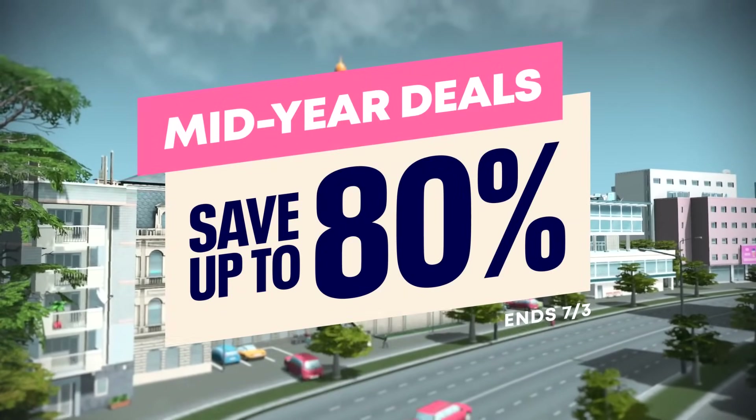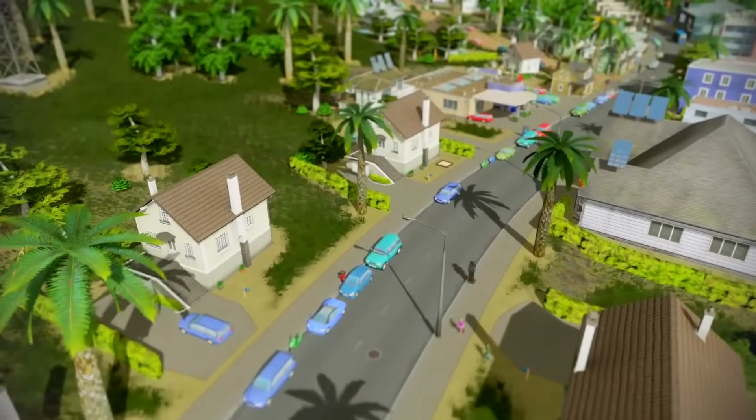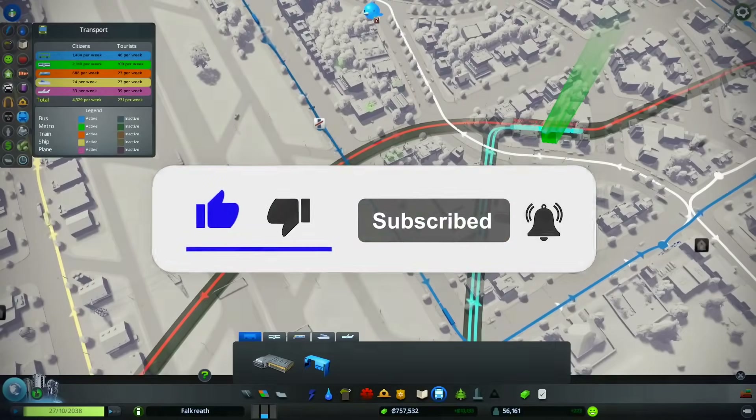That's going to do it. A lot of great deals available as part of the mid-year sale, all under $10. Links in the description box below. Sound off with your thoughts in the comments section down below. Thank you for watching and goodbye.